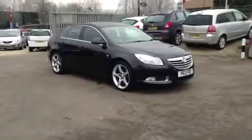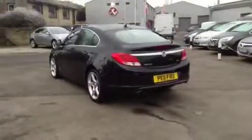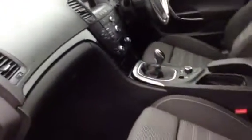Welcome to Bayless Vauxhall Cirencester. Today you're viewing the Vauxhall Insignia SRI VX Line with satellite navigation. This is a 2 litre CDTI, 160 brake horsepower, finished in black sapphire.